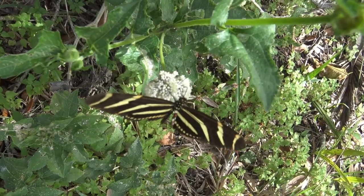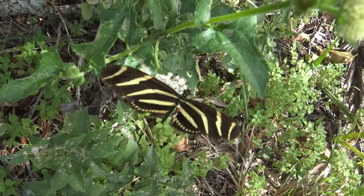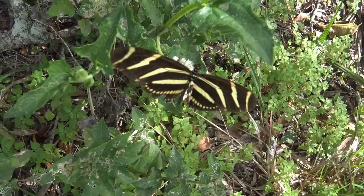I finally do a good job of chasing the butterfly from one flower to the next without losing it for much more than a second or two.